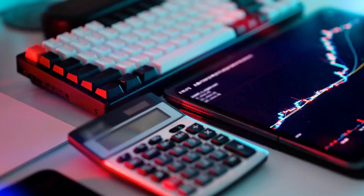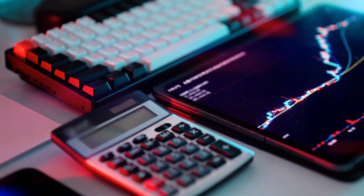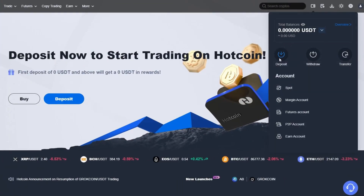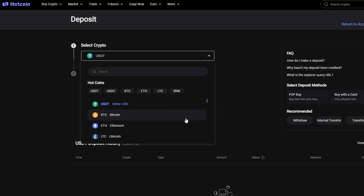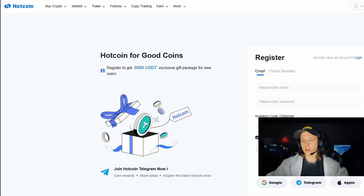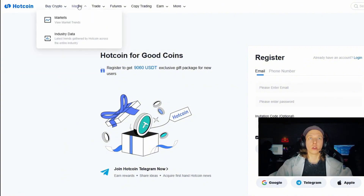Depositing cryptocurrency or fiat on this exchange is also super easy. Click on your personal profile, hit the deposit button, and choose a convenient way to top up — Bitcoin, USDT, Ethereum, and so on. All the basic cryptocurrencies are here and any beginner will be able to figure it out.